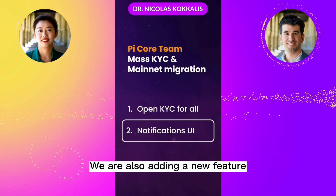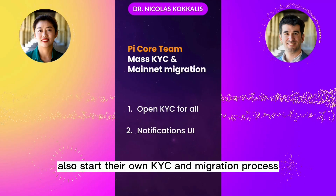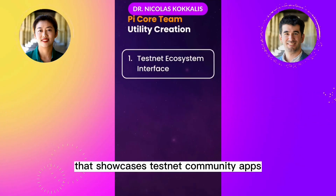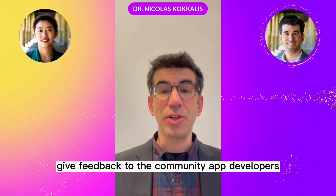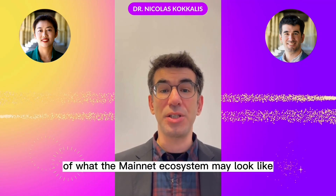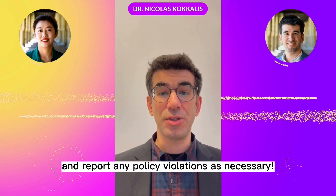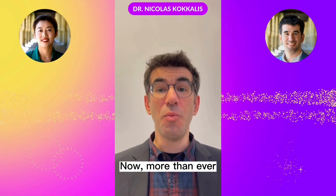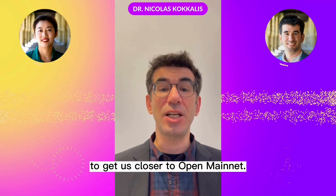We are also adding a new feature that allows Pioneers to send mobile notifications to members of their referral and security circles to encourage them to also start their own KYC and migration process. As part of the second goal — utility building — we are releasing a testnet ecosystem interface that showcases testnet community apps. There, Pioneers can explore in-development Pi apps, give feedback to the community app developers, and get a preview of what the mainnet ecosystem may look like. Please exercise caution when trying incomplete apps and report any policy violations as necessary. Thanks to all Pioneers for another great year of Pi Network. Now, more than ever, we are depending on everyone in the Pi community to come together towards our shared goals to get us closer to open mainnet.